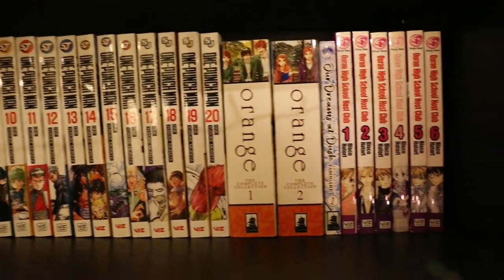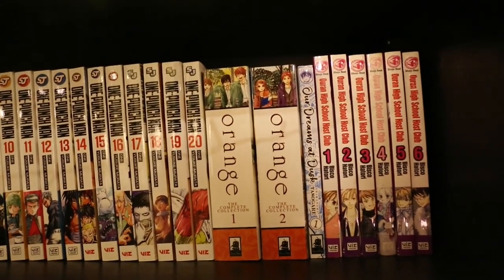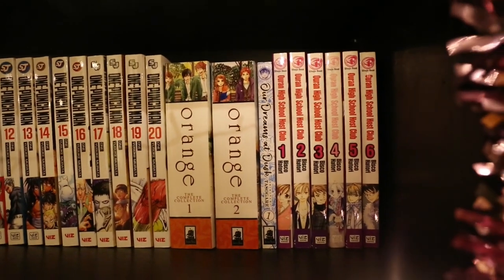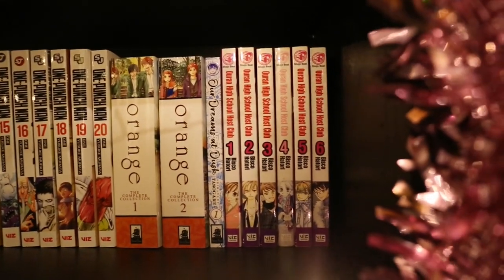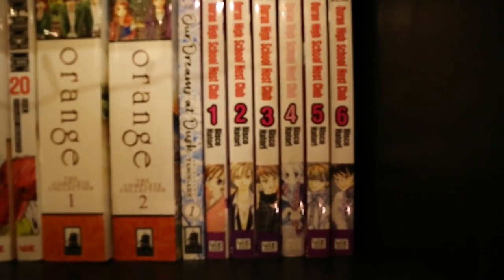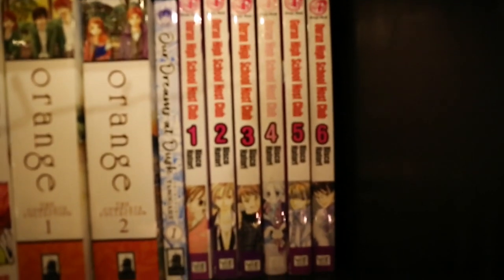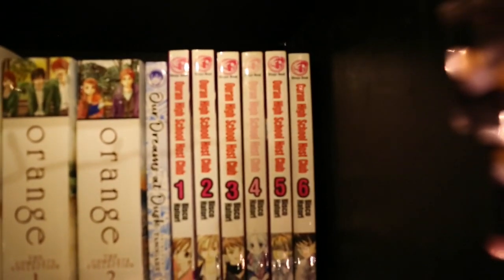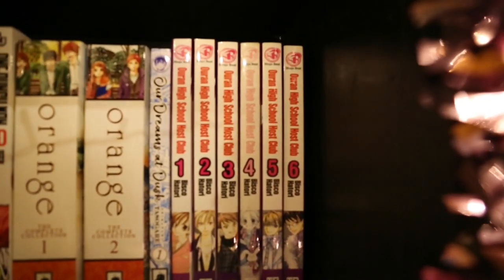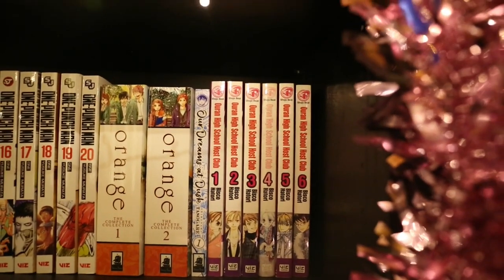I have Volumes 1 and 2 of Orange, and that's complete — but I think there's a follow-up volume which I don't have. Volume 1 of Our Dreams at Dusk, and Volumes 1 to 6 of Ouran High School Host Club. Volume 1's actually probably one of my worst-condition volumes — it was a second-hand one, and I might replace it at some point, but the inside is completely fine so I'm a bit loathe to, because I don't like to waste. But maybe one day.